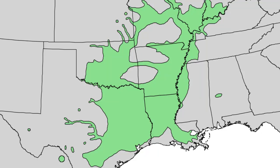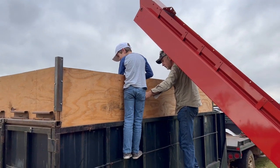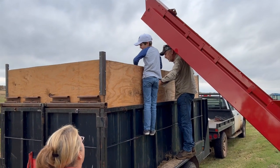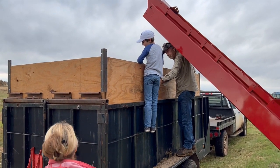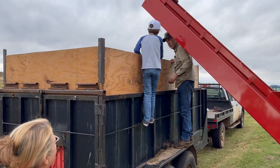Pecans are native to Oklahoma, and we average about 18 million pounds of pecan production a year. We wanted to see how pecans are harvested. Becky Carroll is Oklahoma State's pecan specialist. She showed us around the research station and taught us about the harvest.